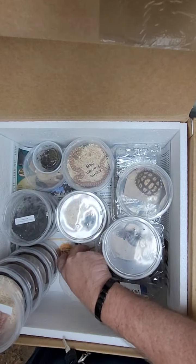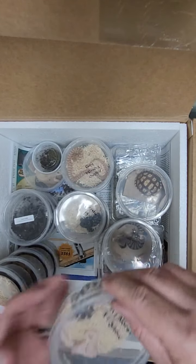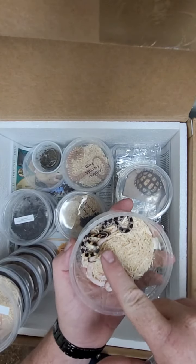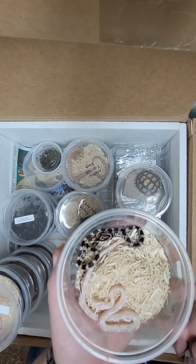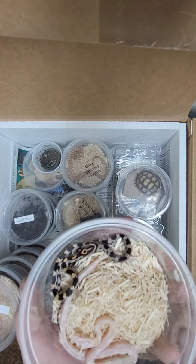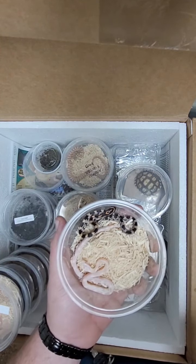Next up we have some more corn snakes. We got a normal, which is what this one is — although that one looks really dark, almost a burgundy color. The camera probably won't pick up the color. And then we have a really cool little snow.